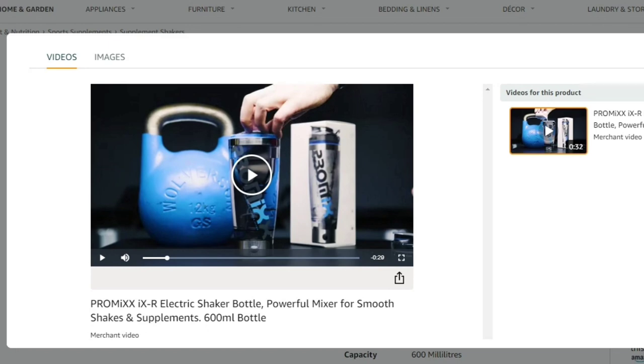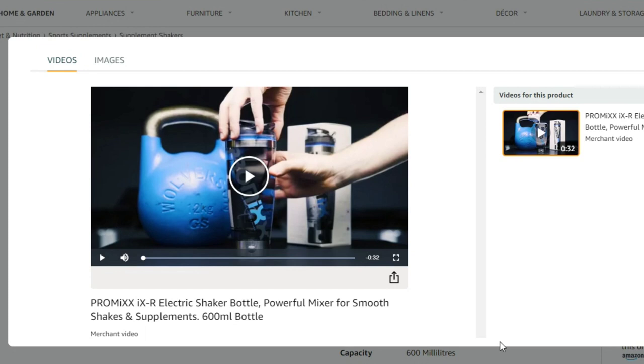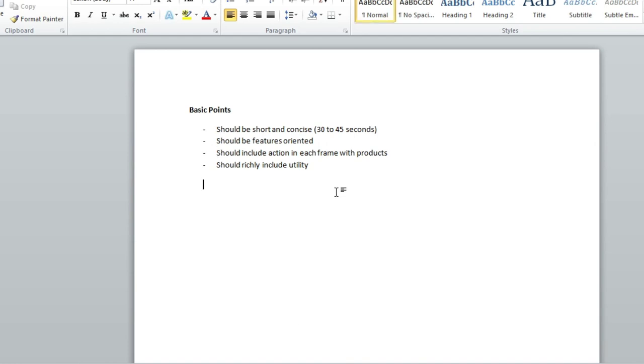So without further ado, let's dig into the video. Before going ahead and looking into those videos, we need to clear some basic points. One of the very common misconceptions people have is that the way advertisements work on television applies here. The aim with PPC on Amazon with video is that you've got to make people convert. So your video should be a lot more feature and utility oriented, because television advertisements might not have similar objectives. Not every TV ad will do good on Amazon.